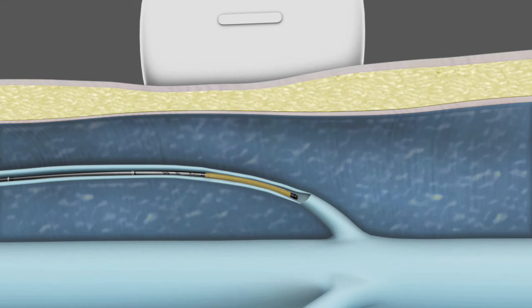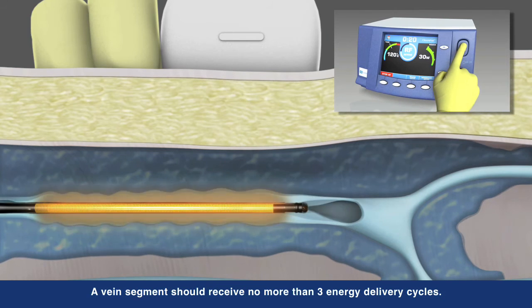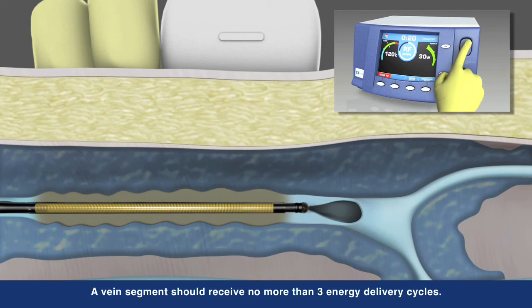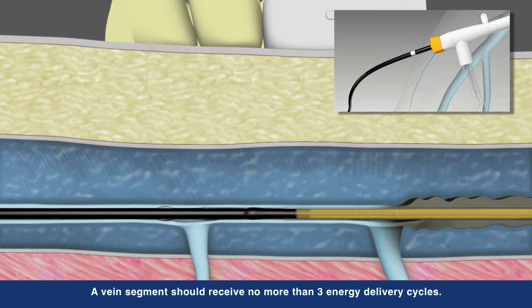Physicians also have the option of treating shorter refluxing vein lengths with the ClosureFast three centimeter catheter, which heats the vein in three centimeter segments. Working in concert with the ClosureFast RFG generator, the catheter delivers controlled, consistent heat to each segment treated.